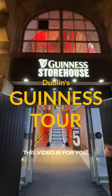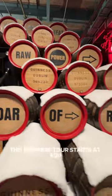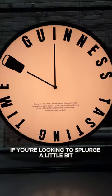If you like Guinness beer, this video is for you. We got to visit the Guinness Storehouse in Dublin, Ireland. This brewery tour cost starts at 20 euros, but they also have some more premium choices if you're looking to splurge a little bit.